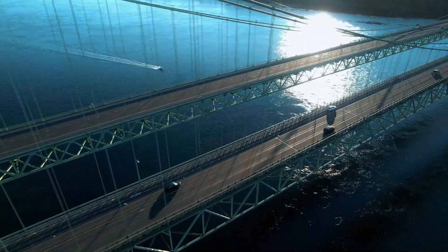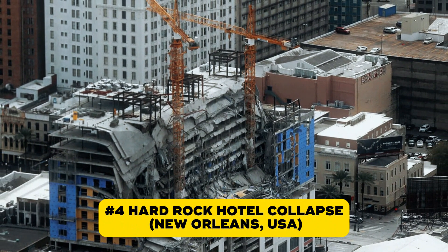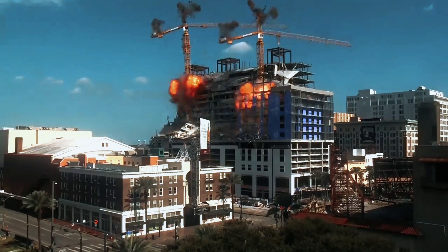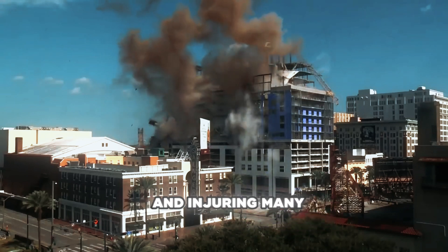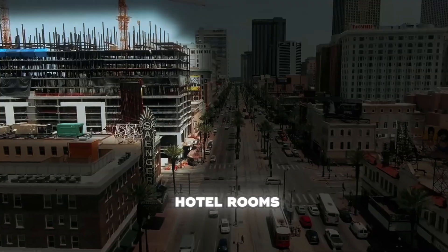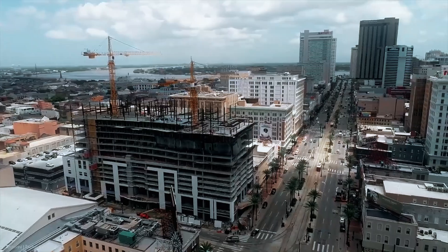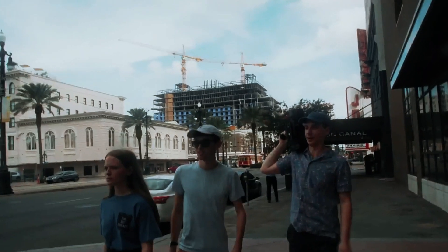Speaking of shocking collapses, on October 12th, 2019, New Orleans watched in horror as the Hard Rock Hotel partially collapsed, killing three workers and injuring many more. The Hard Rock Hotel was supposed to be a landmark — 18 floors, 350 hotel rooms, apartments, event spaces, and a parking garage, meant to bring life to downtown New Orleans. Workers had seen warped steel beams and even filmed the weak structure, but their concerns were ignored and the project continued.